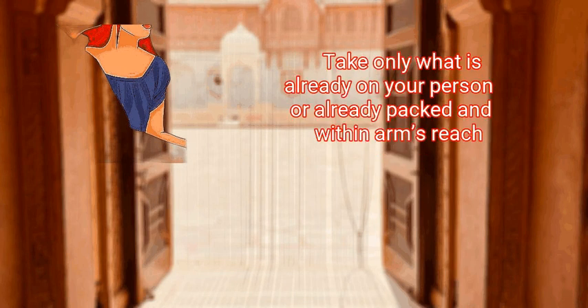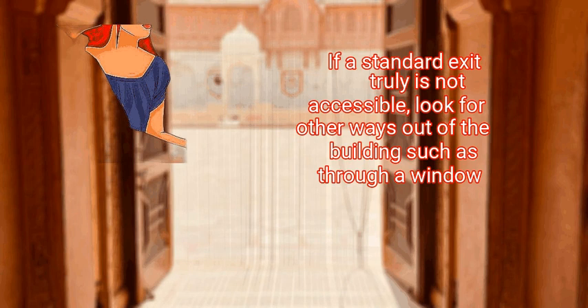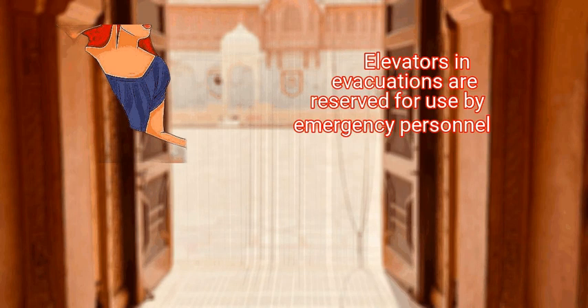Take only what is already on your person or already packed and within arm's reach. If possible, exit through your nearest clearly marked exit sign. If a standard exit truly is not accessible, look for other ways out of the building such as through a window. Elevators in evacuations are reserved for use by emergency personnel. Using elevators also puts your life at risk as the elevator may fall, stop, malfunction, or otherwise fail to work.